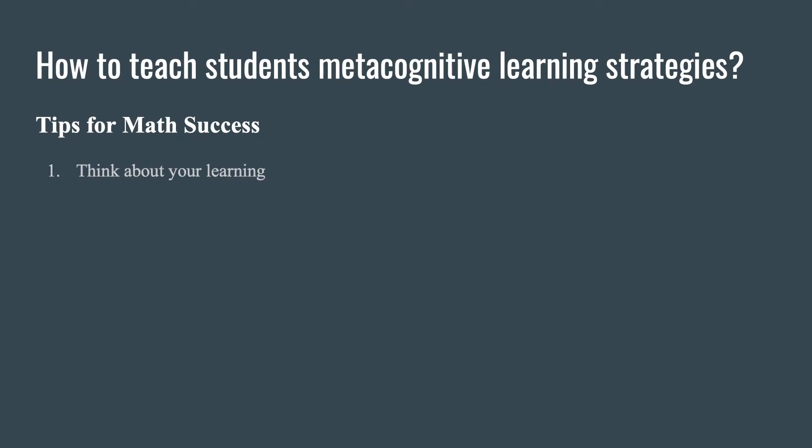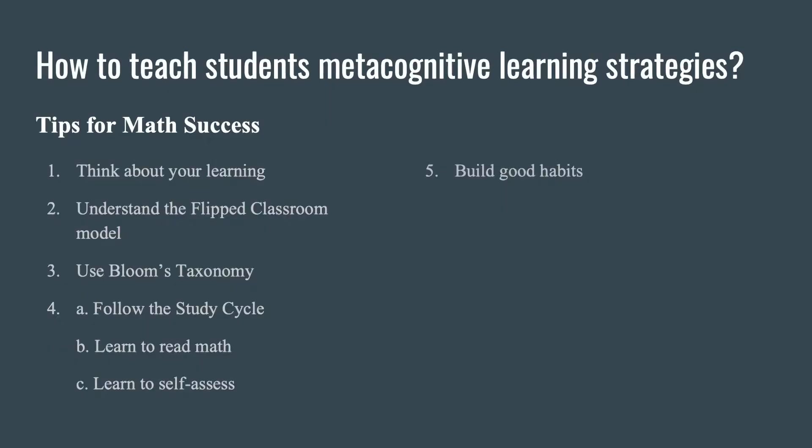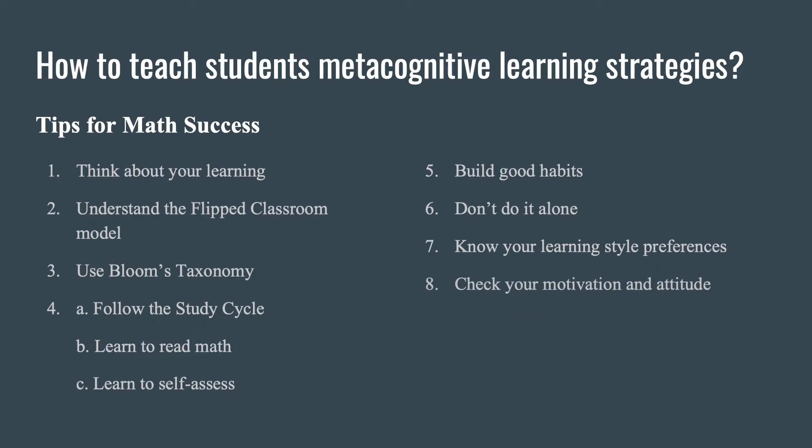Here's what the tips were: Think about your learning — an introduction to metacognition, just to get students aware of the concept. I also teach as a flipped model, so it was important to put this at the beginning so they understand what a flipped classroom is. Number three: Bloom's Taxonomy — I feel like this is a secret we as teachers know but don't tell our students. Then: follow the study cycle, learn to read math, learn to self-assess. Then: build good habits, don't do it alone, get help, know your learning style preferences, check your motivation and attitude. And lastly: develop a growth mindset, introduced toward the end of the semester.